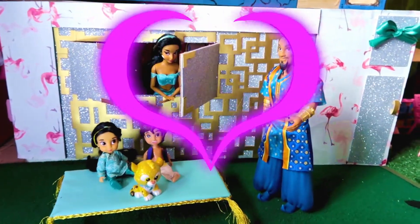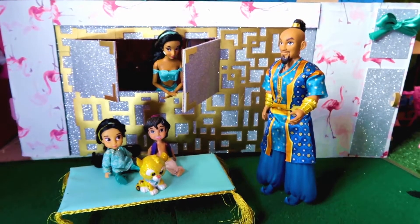And here's the happy family — this is the final product. Okay, so let's get started.